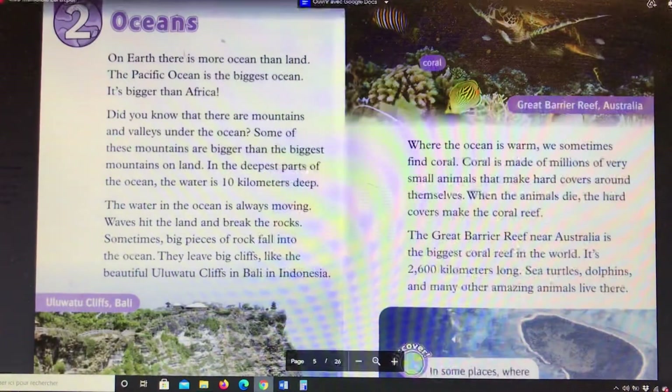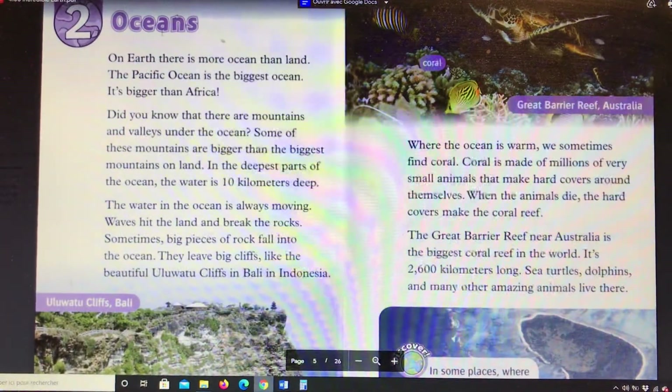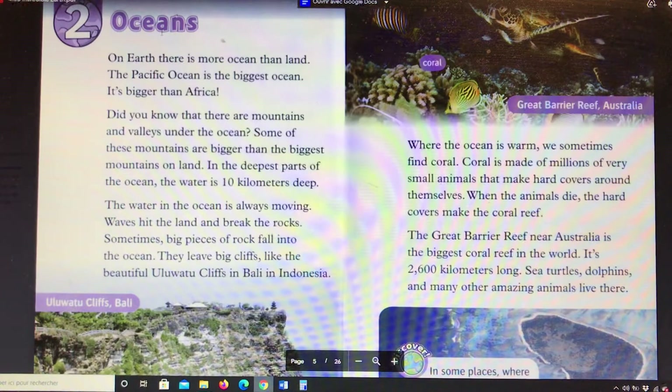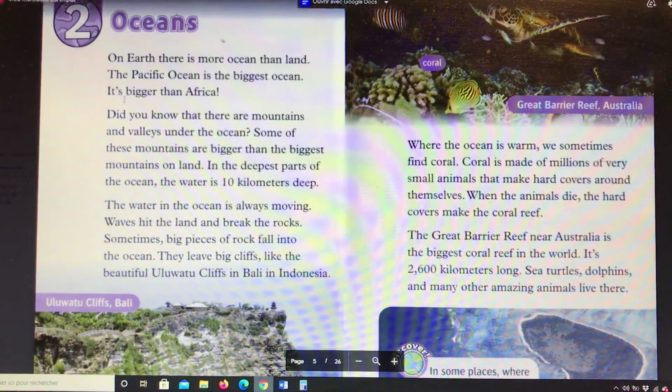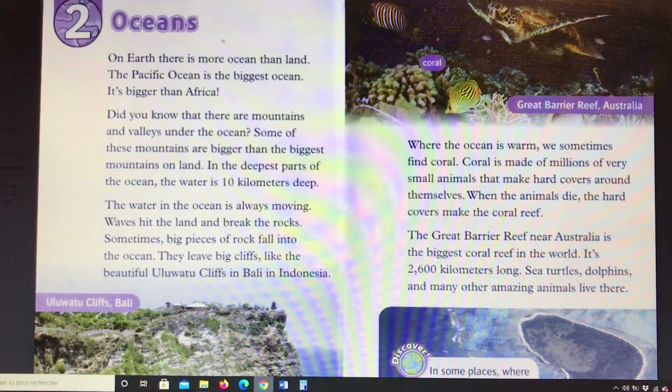Chapter 2: Oceans. On Earth there is more ocean than land. The Pacific Ocean is the biggest ocean — it's bigger than Africa. Did you know that there are mountains and valleys under the ocean? Some of these mountains are bigger than the biggest mountains on land.